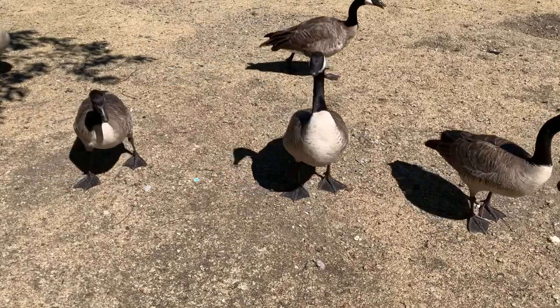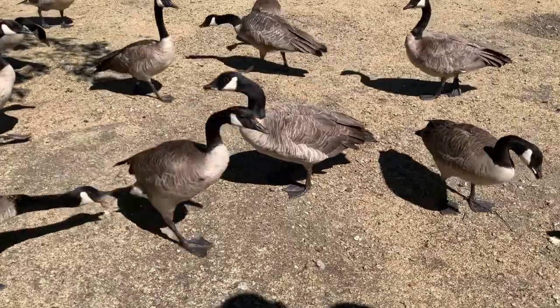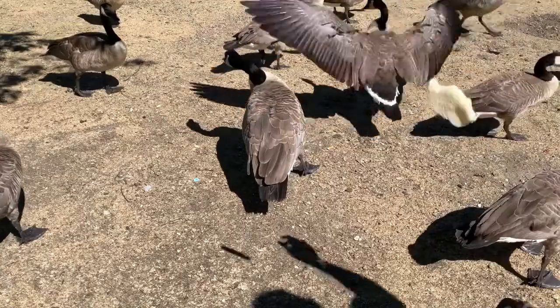Canadian geese eat grain, succulents, forbs, grasses, pond weeds, and lawns in urban areas.